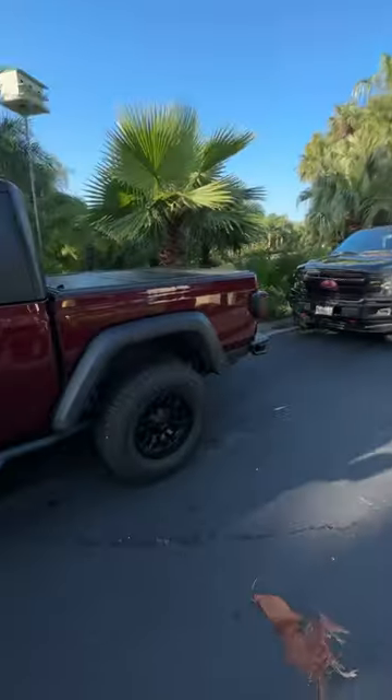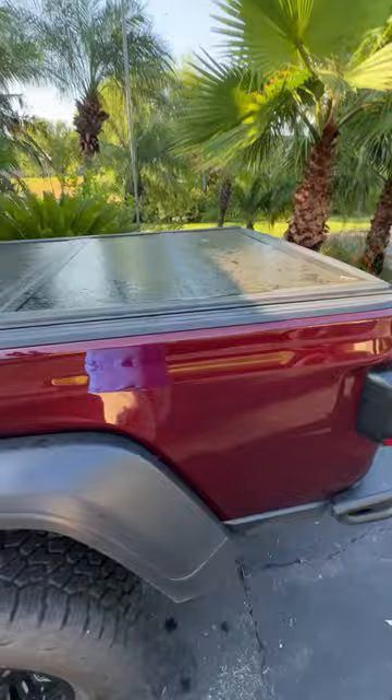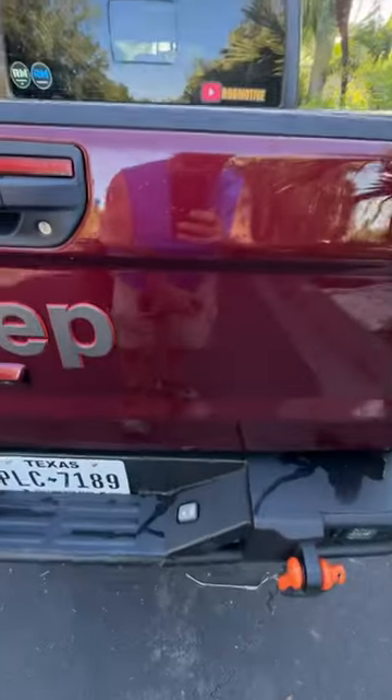Let's check tonneau covers. Had a big rain blowing storm here in South Texas last night. We've got the Jeep Gladiator over here. This has a more expensive hard tonneau cover. Let's take a look.